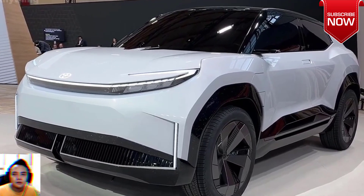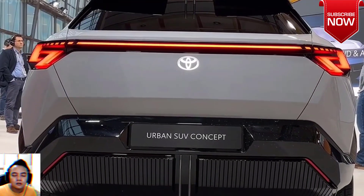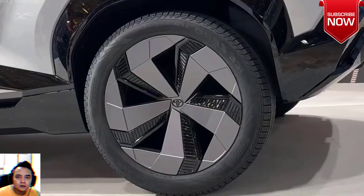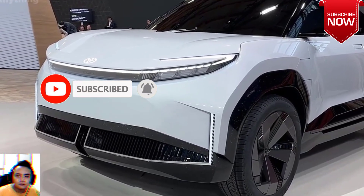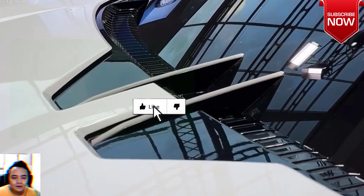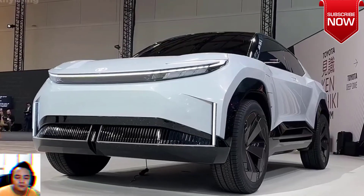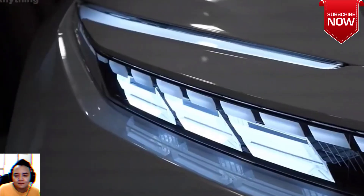2024 Toyota Urban SUV Concept EV: Price, Specs and Features. The 2024 Toyota Urban SUV Concept EV marks the brand's innovative foray into the electric vehicle market, combining cutting-edge technology with stylish design. Toyota introduced the Urban SUV Concept EV, a groundbreaking electric vehicle set to redefine urban mobility. Scheduled for release in March 2024, this eco-friendly SUV signifies Toyota's commitment to sustainable transportation.